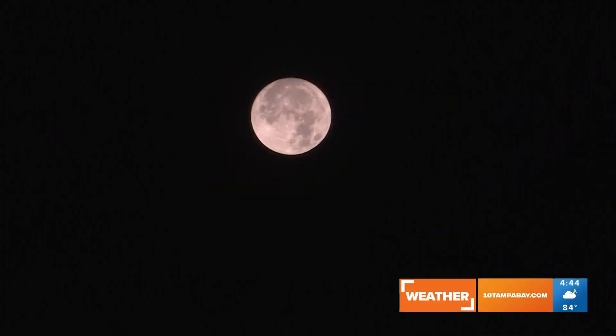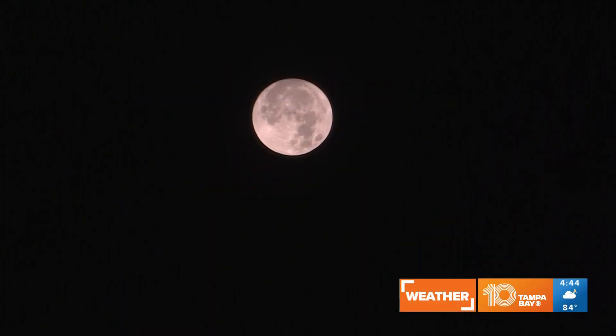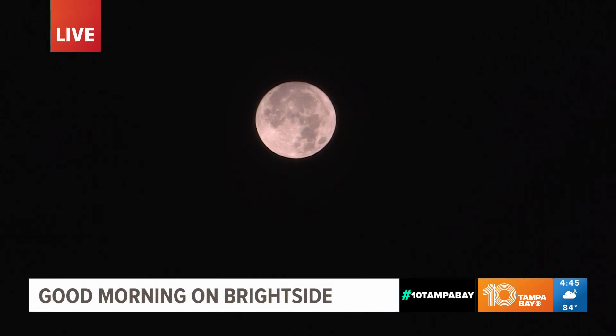We have a live look now. It's called the buck moon. And several other things too, but we're going with the buck moon right now. It's in St. Pete Beach — this is where that picture's coming from. And there it is in all its splendor.